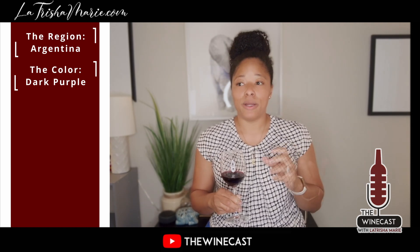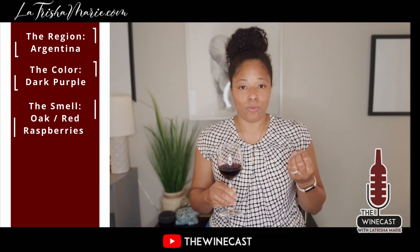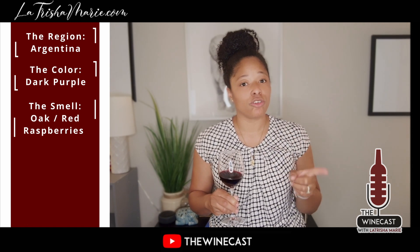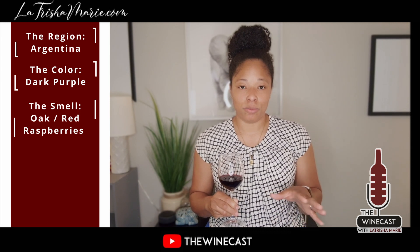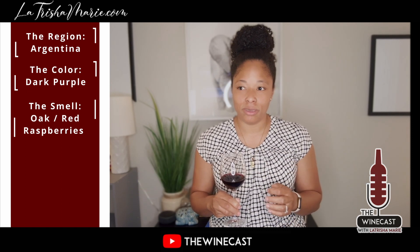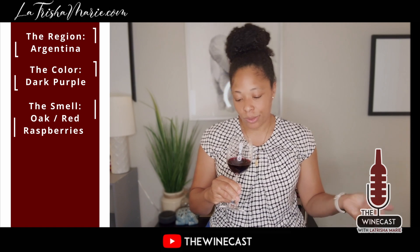You're going to smell oak and red raspberries — that's what you're going to get. It's not as bold and it has more of a natural feel to it because of the process they use at this particular vineyard. So it's very elegant. That's the best way I can describe the smell: oak and red raspberry.